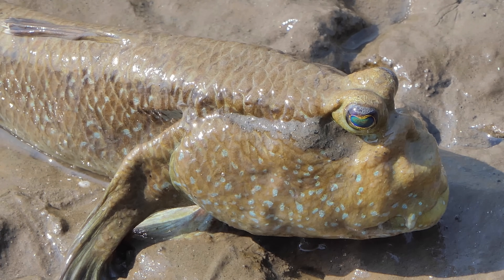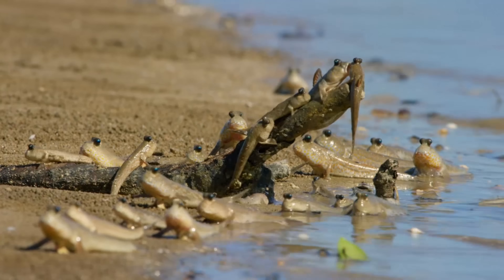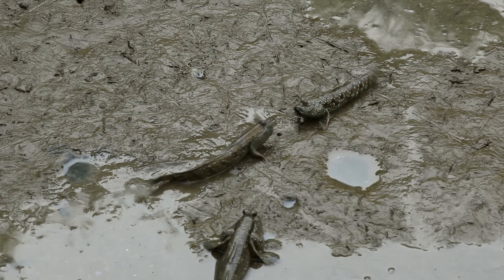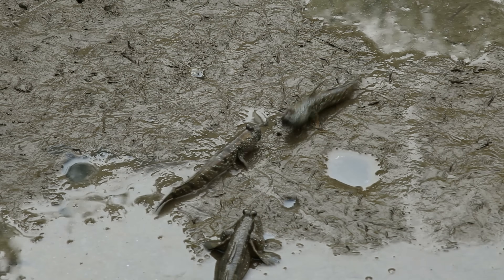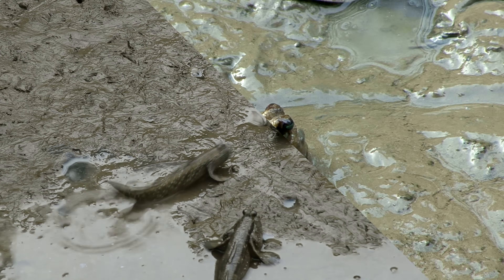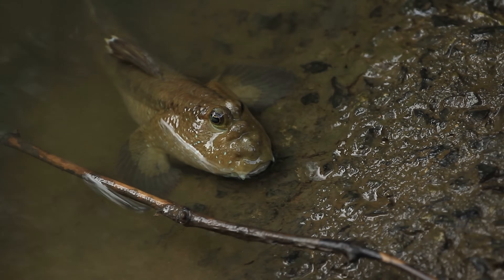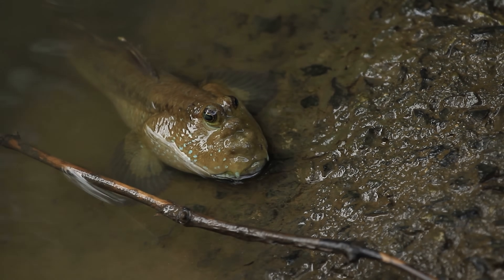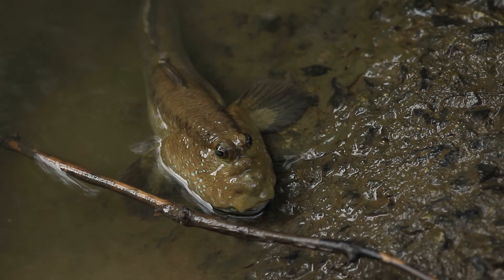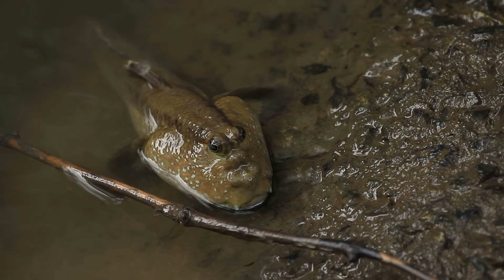Mudskippers do not have lungs. In spite of this, they can stay out of water many hours at a time thanks to two main tricks. First, they absorb some of their oxygen directly through their mucousy skin — though several other species of fish can also do this, so it's not that special. Second, when running extra low on oxygen, they gulp in air, often with a little bit of water, which is held in their mouth and throat pouch. The inside of this pouch is lined with blood vessels and contains their gills, making the entire structure act a bit like a makeshift lung.